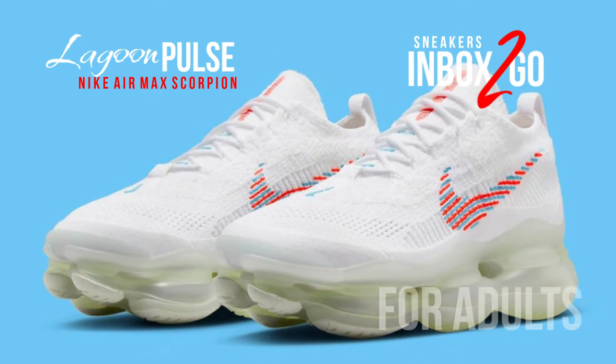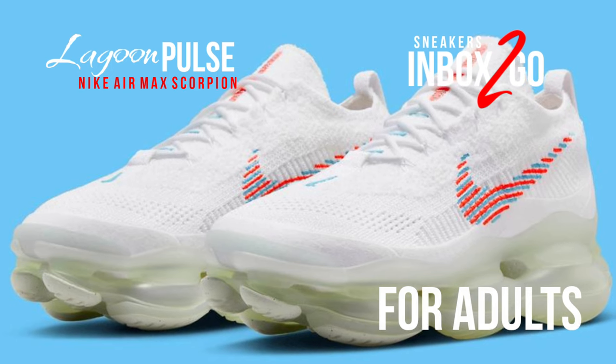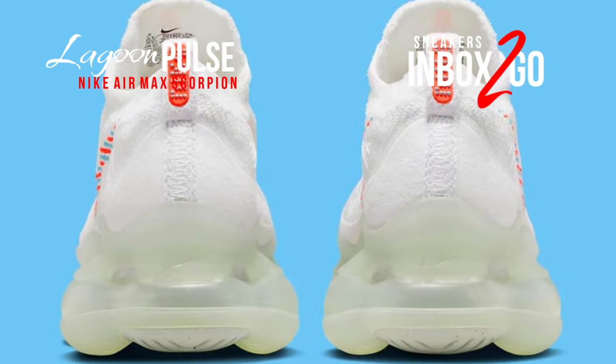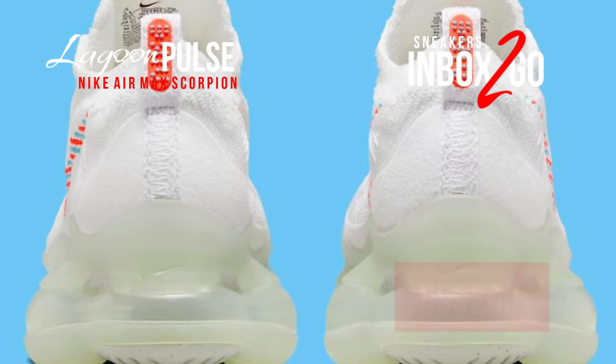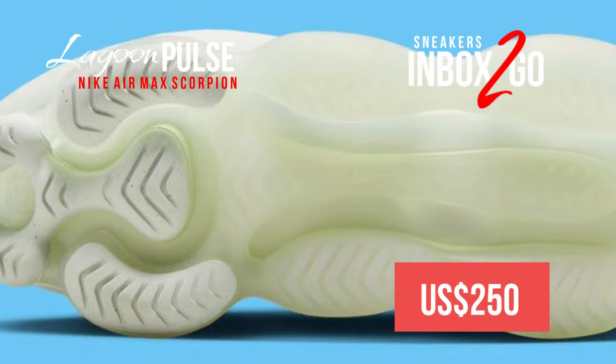The brand advertises it as using improved air that gives tomorrow's comfort today, and it includes a thick full-length Air Max sole unit. Keep an eye out for the Air Max Scorpion to arrive at Nike Sportswear locations as well as on Nike.com in the near future. The suggested retail price is $250 USD.